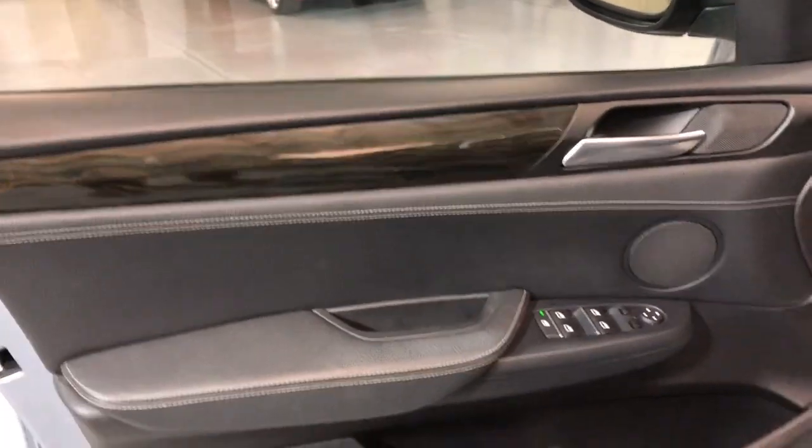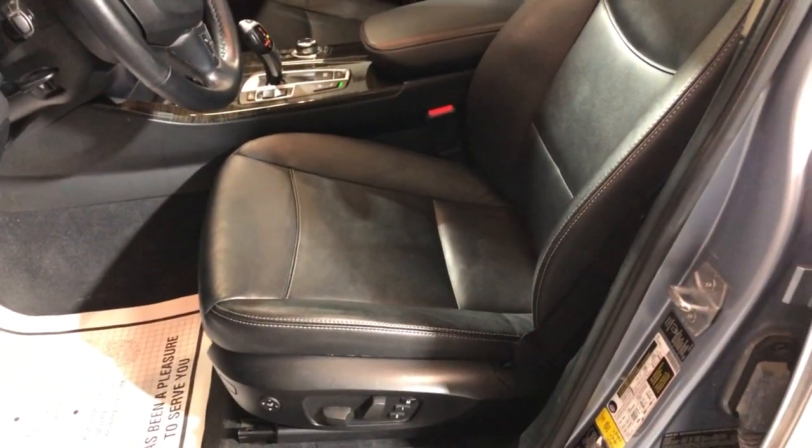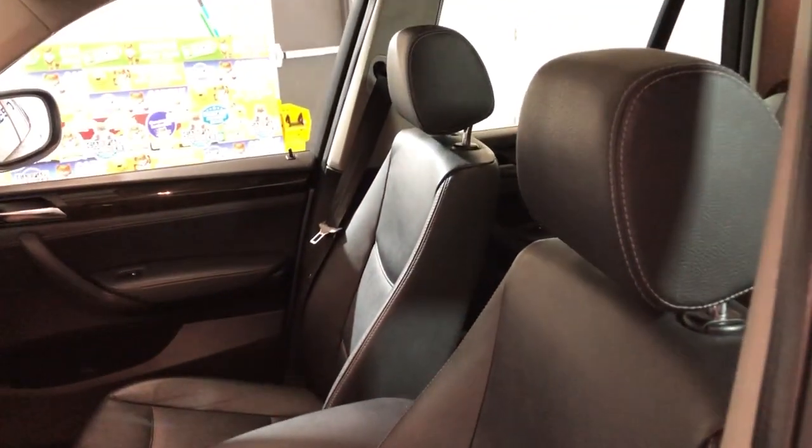It is loaded inside, let's take a peek on it. We have power windows, power locks, power mirrors, cruise control, traction control, and beautiful factory wood trim. Leather interior in great shape, nice and clean. It's got power seats and heated seats with a memory.